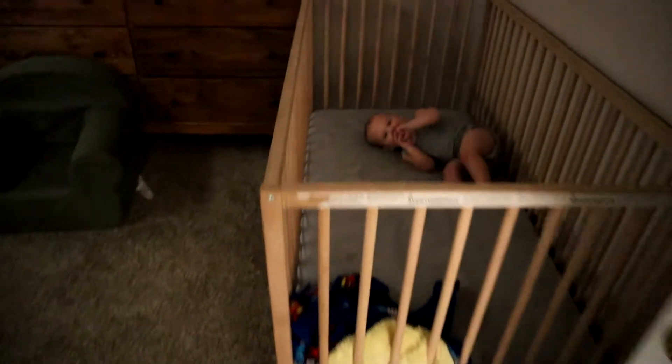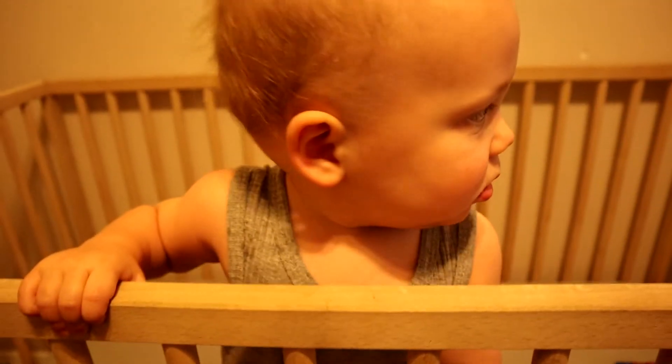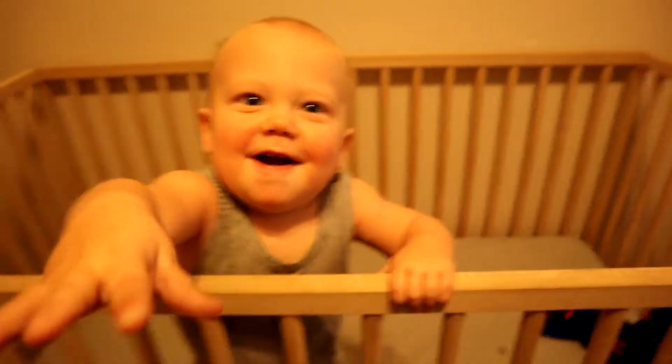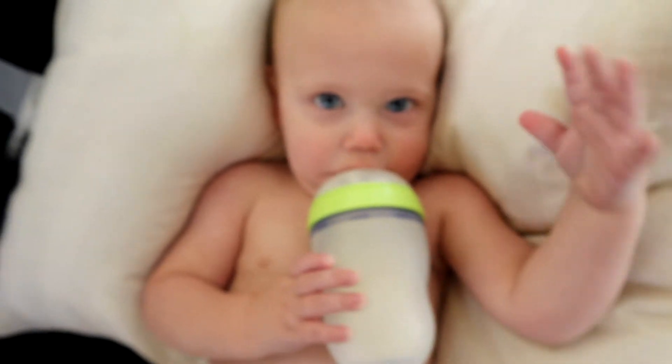Breakfast for Cal is always milk — he loves his milk. He's always been a booby bottle boy. Another thing I'm trying to do better is drink a whole cup of water before I eat breakfast, so I'm like halfway done with this one. I'm trying to do that every morning just to kickstart my body.